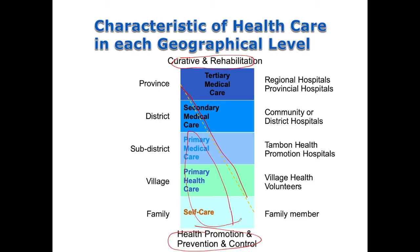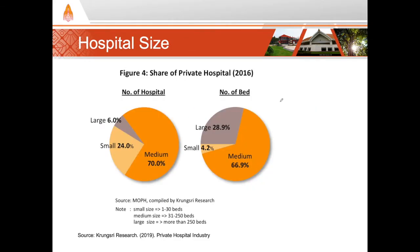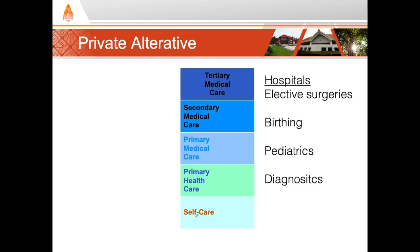Now let's shift gears and talk about the private healthcare delivery system. The number of private hospitals has been growing over the years, and there are somewhere around 40,000 private hospital beds in more than 300 hospitals across Thailand. Most private hospitals tend to be medium-sized, defined as 31 to 250 hospital beds. The private hospitals provide an alternative for those who wish to pay out-of-pocket or purchase voluntary private health insurance.